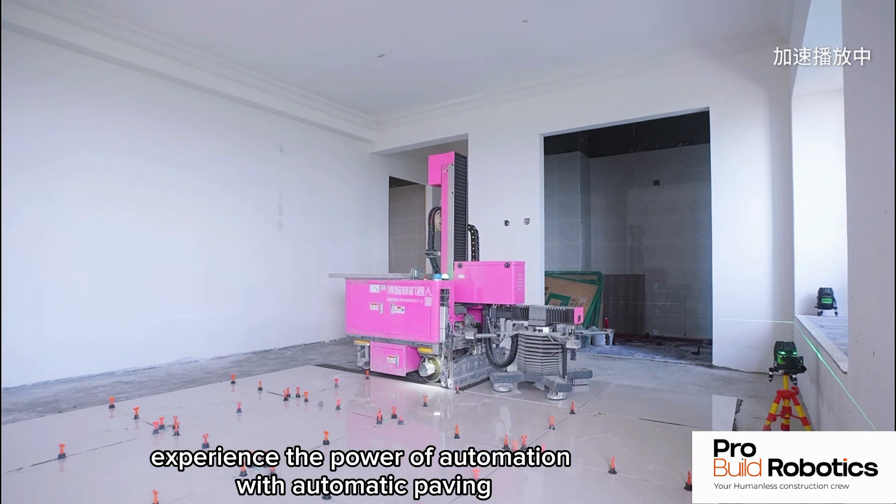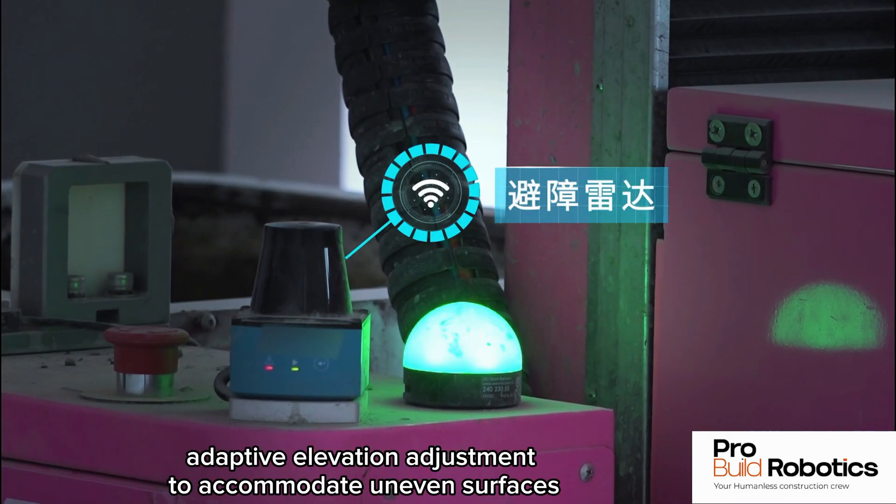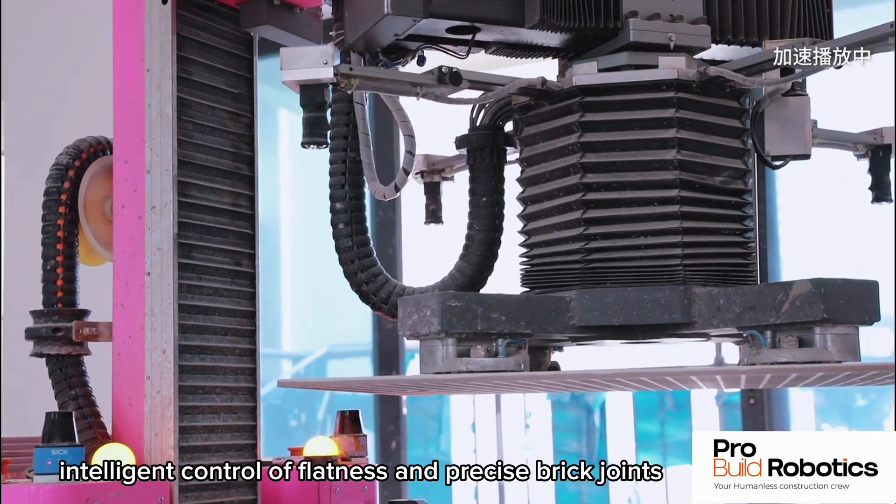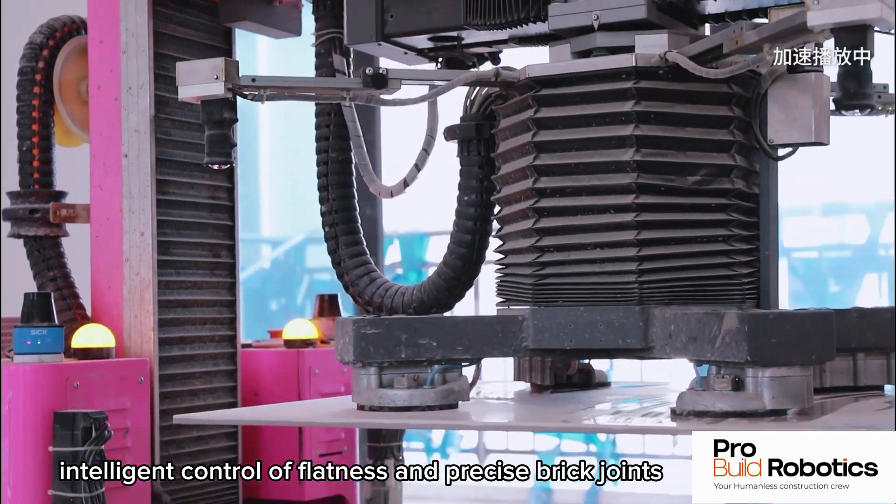Automatic paving for effortless tile installation, adaptive elevation adjustment to accommodate uneven surfaces, and intelligent control of flatness and precise brick joints.